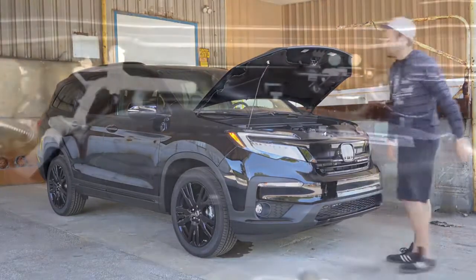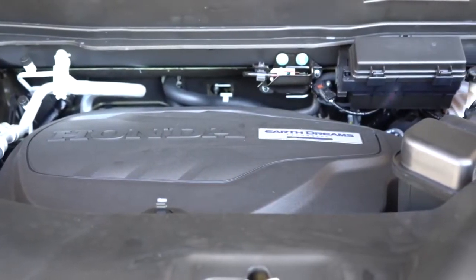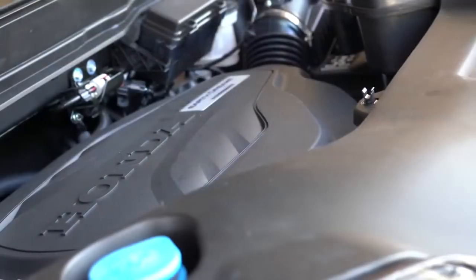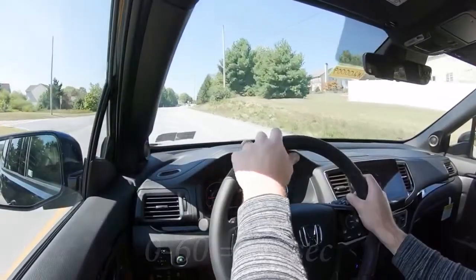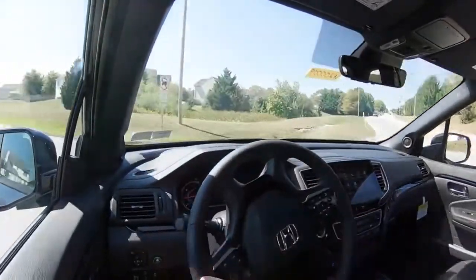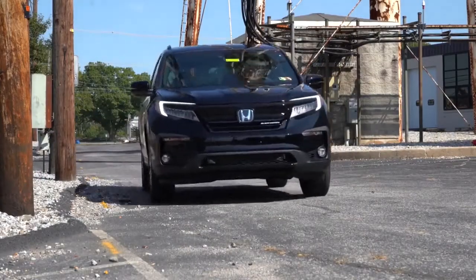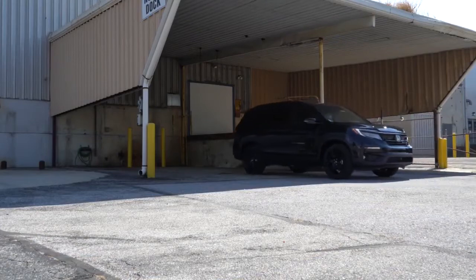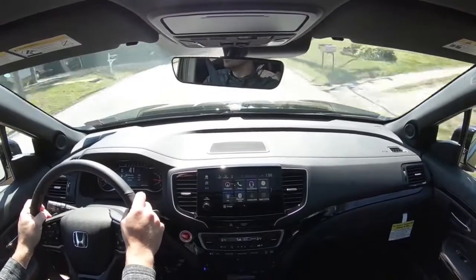The 2020 Honda Pilot comes with a 3.5-liter direct-injected V6, 280 horsepower at 6,000 RPM, 262 lb-ft of torque at 4,700 RPM, and a 0-to-60 time of approximately 6.3 seconds according to Motor Trend. The Pilot is nearly a full second quicker to 60 mph. This could be due to gearing, the transmission, or the fact that the Pilot is 177 pounds lighter than the Highlander. Honda Pilot takes this comparison — score is two to nothing, Pilot in the lead.